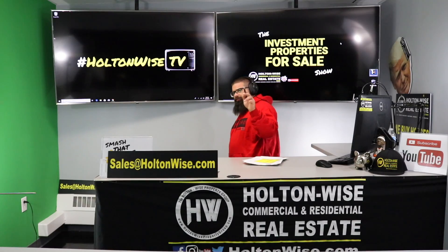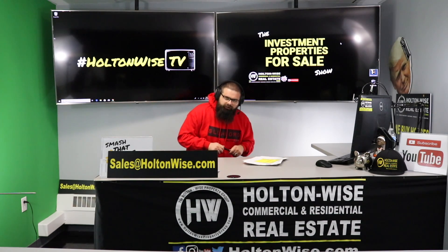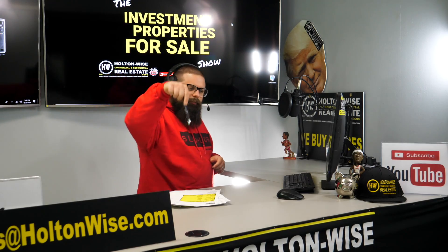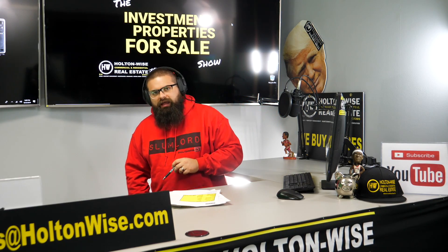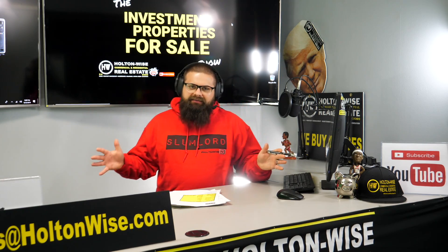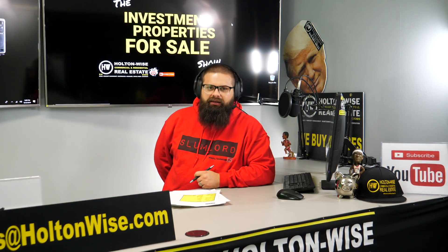Before I let you go — again, my shirt, the Slumlord shirt. I don't want you out there trying to be a Slumlord, guys — it's kind of an ironic joke. If you like this shirt or just want to check out what else we've got, we have a lot of stuff available for real estate investors. Click the link below to get yourself some of our merchandise. Because I love y'all for being this far into the show, I'm going to give you a coupon code right now: punch in the promo code HWTV10 and get yourself 10% off on me. As always, I'm James Wise with Holton Wise, and this is Real Estate Investing Made Easy.